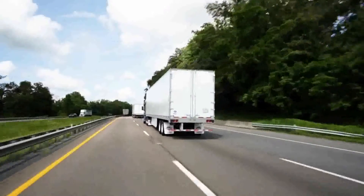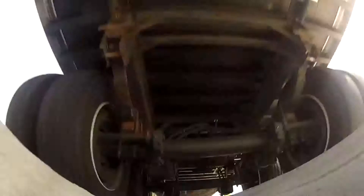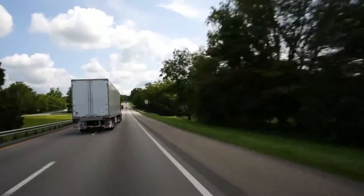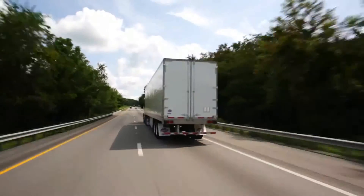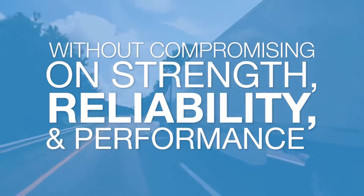The 4000DX composite thin wall van was refined over hundreds of miles of real-world testing on Utility's proprietary torture test track. Every design detail was meticulously examined in order to lower the weight of the trailer without compromising on strength, reliability and performance.